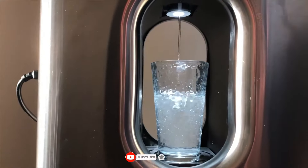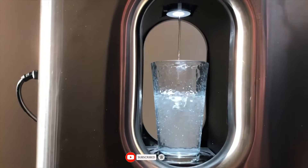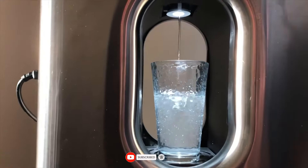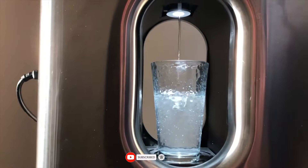Rainwater that has been filtered is safe to drink. That should be sufficient justification for adding LifeSource filters to your rain gathering setup. Their cost can go up to $5,500.